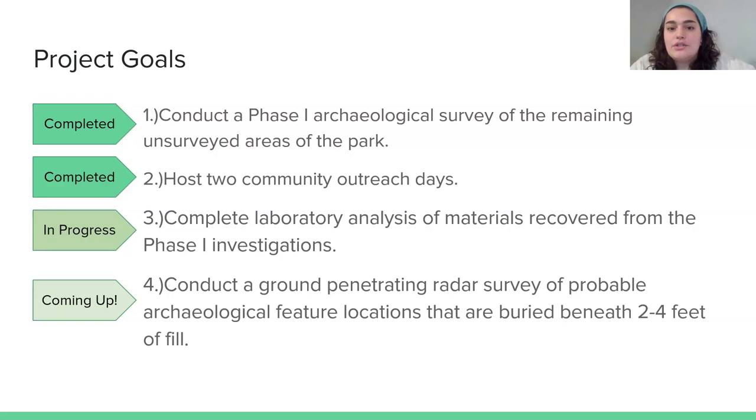In years prior, a few groups went out and did some research mostly in the northern parts of the park. We wanted to expand on that to get a better understanding of how the park was utilized throughout time. We figured the best way to do this was to conduct a phase one survey, which consists of a systematic survey of digging shovel test pits — 30-centimeter holes in the ground along transects. That gives us a good understanding of what might have been there without having to dig larger trenches throughout the park. We finished that for now. We also hosted two community outreach days.